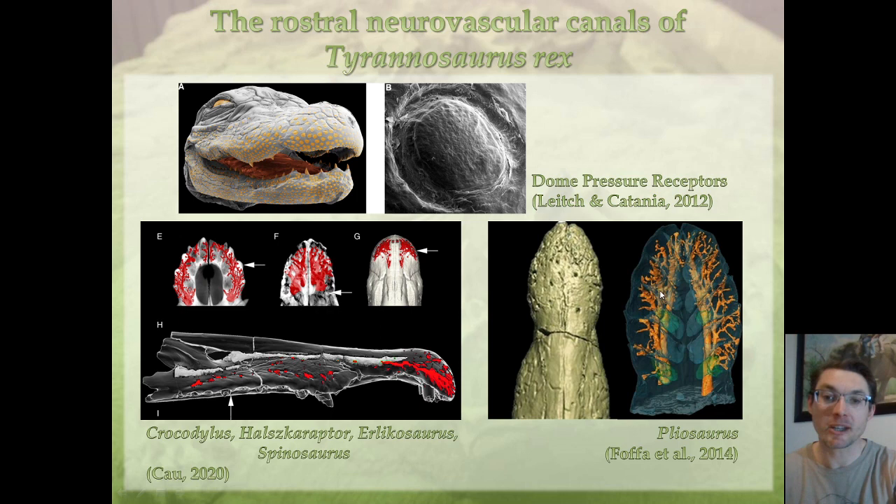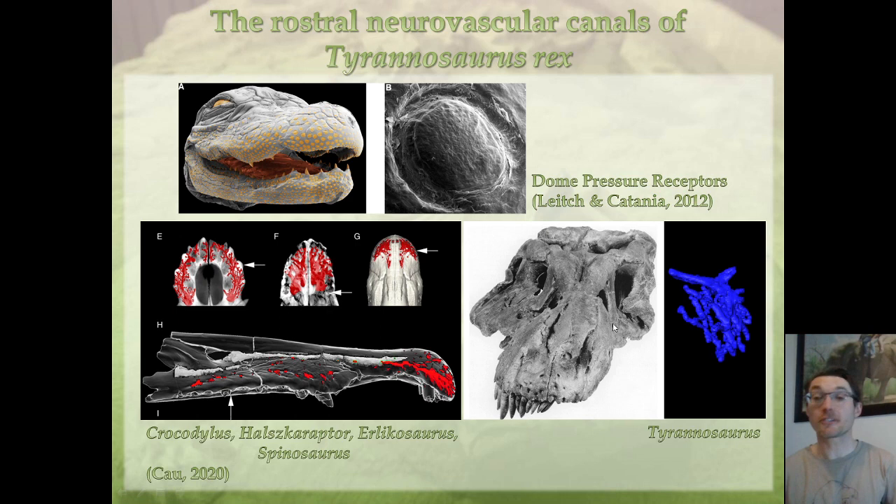We also find canals very similar to crocodiles in marine reptiles such as plesiosaurs. But Tyrannosaurus rex is a terrestrial dinosaur, just like Herrerasaurus. Tyrannosaurus has very few foramina on the top of its snout, unlike crocodiles. The network of canals inside its premaxilla is more comparable to other terrestrial dinosaurs than to aquatic ones like Ascaraptor. So there is very little chance that Tyrannosaurus rex would have had a facial sensitivity comparable to that of crocodiles, unlike what has been previously hypothesized.